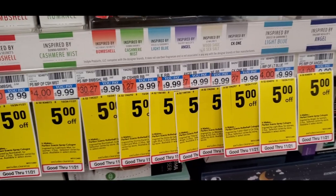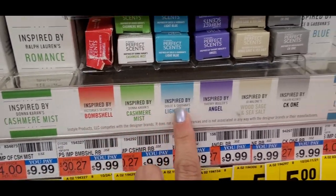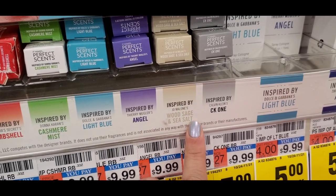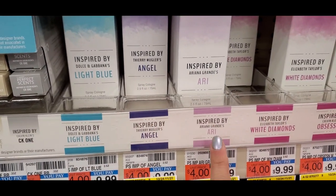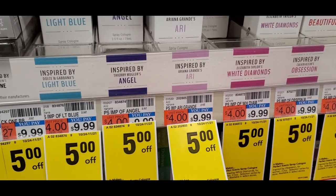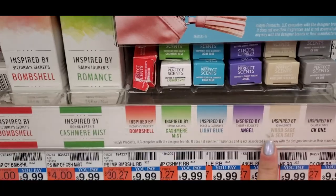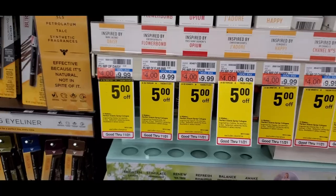So I'm at CVS right now doing some couponing and they have all these inspired scents. I thought this was interesting — they have one that's inspired by Jo Malone. So these are roller balls, they also have large sizes. These are actually on sale for $5 off, even the roller balls. I just wanted to show this to you guys, maybe there was a fragrance you were interested in.